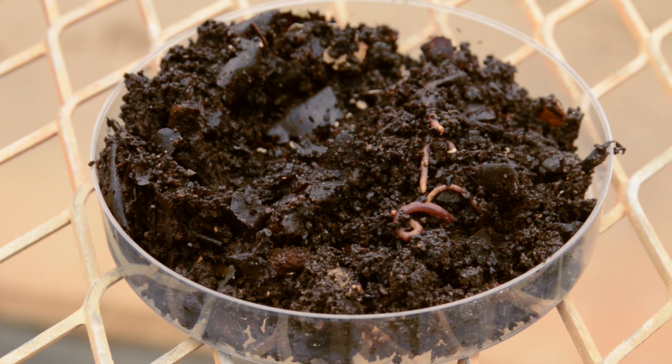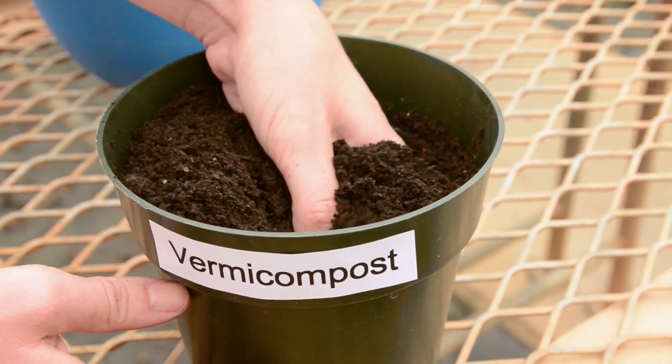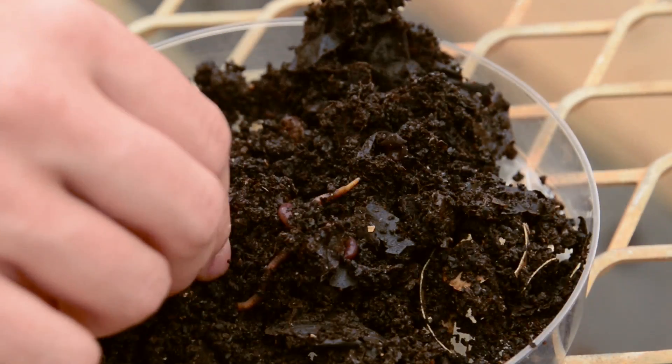Vermicompost is compost made by earthworms. The material is produced when organic materials are fed to earthworms and the earthworm castings are collected.